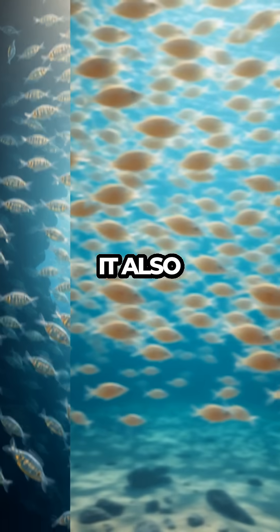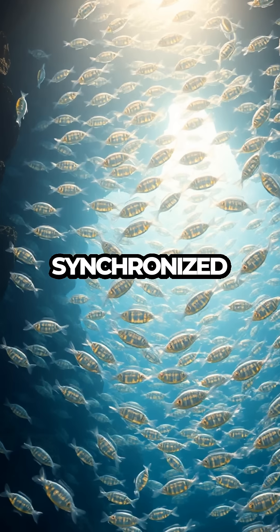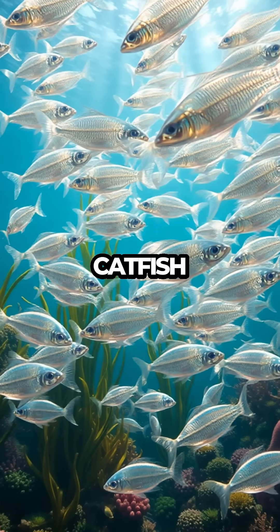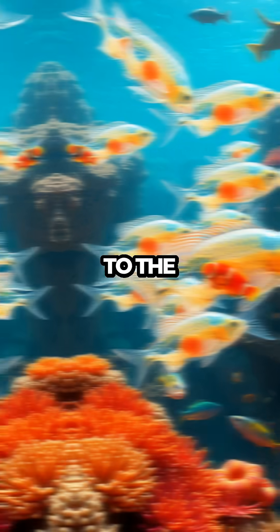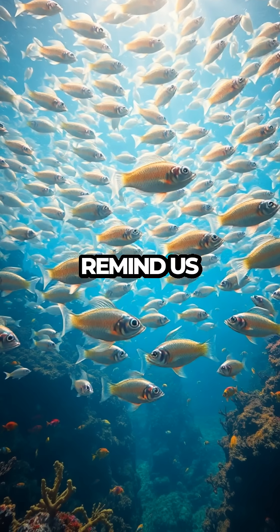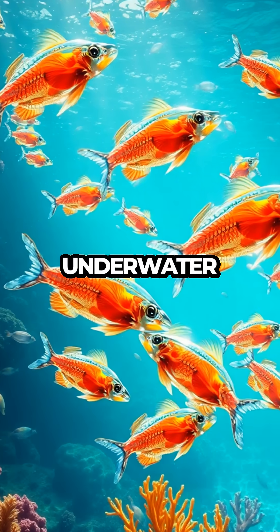The transparency that protects it also binds the school together in a synchronized dance, a natural symphony of survival and adaptation. The glass catfish isn't just a fish — it's a testament to the incredible diversity and adaptability of aquatic life. The mysteries of the glass catfish remind us of how much we have yet to learn about the underwater world.